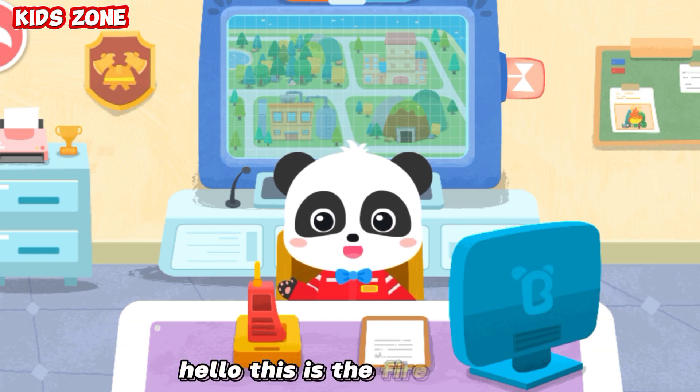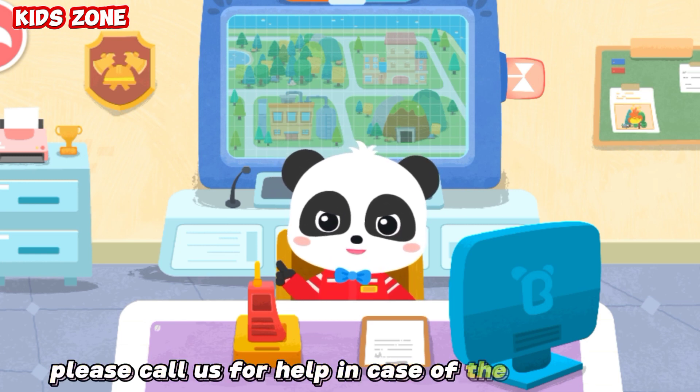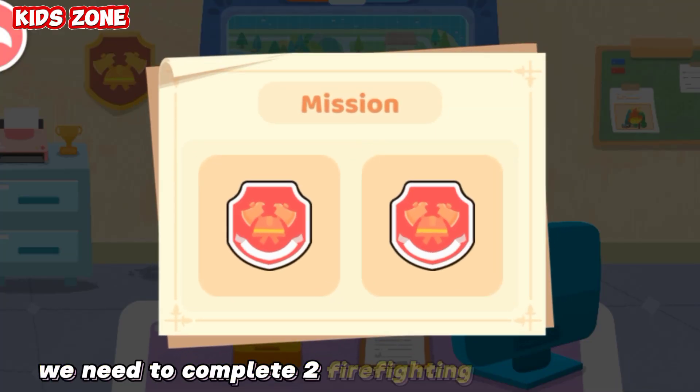Hello, this is the fire station. Please call us for help in case of emergency. We need to complete two firefighting missions today.